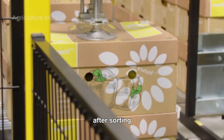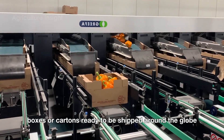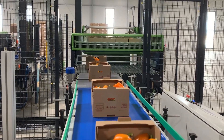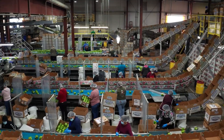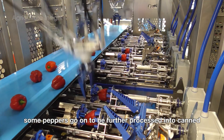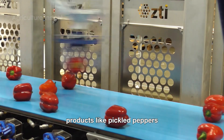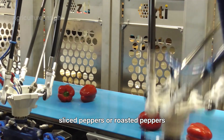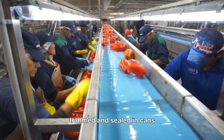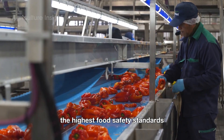After sorting, the peppers are moved to automated packaging lines, packed into bags, boxes, or cartons, ready to be shipped around the globe. Some peppers go on to be further processed into canned products like pickled peppers, sliced peppers, or roasted peppers. In these specialized lines, the peppers are heat-treated, trimmed, and sealed in cans using sophisticated systems that guarantee the highest food safety standards.